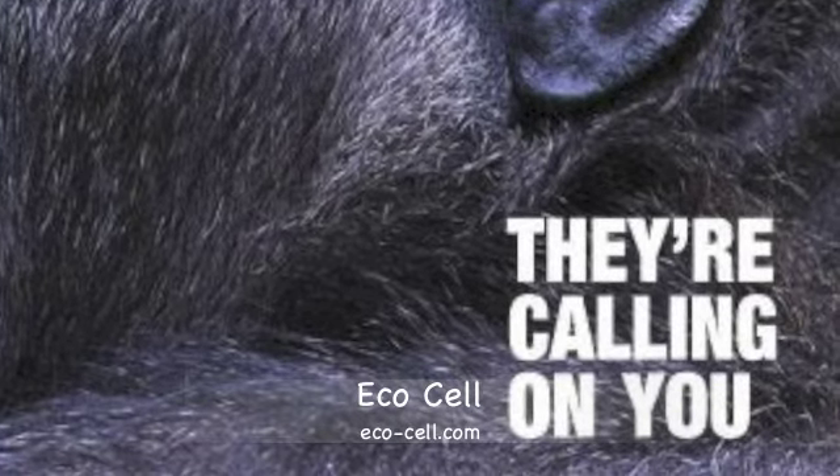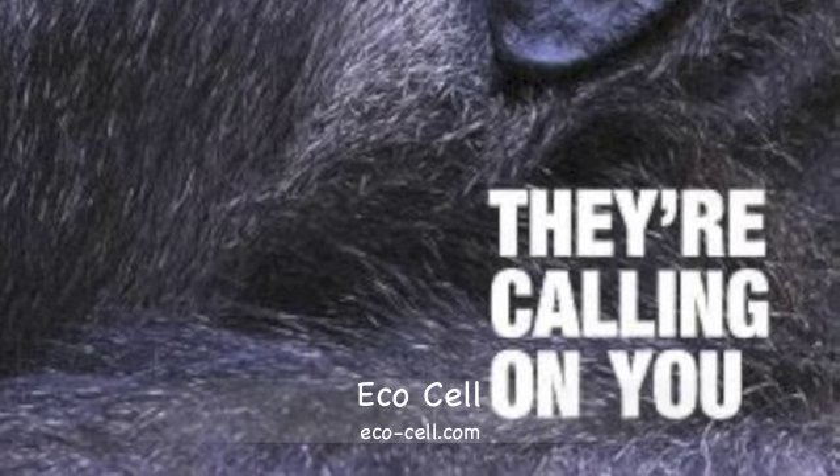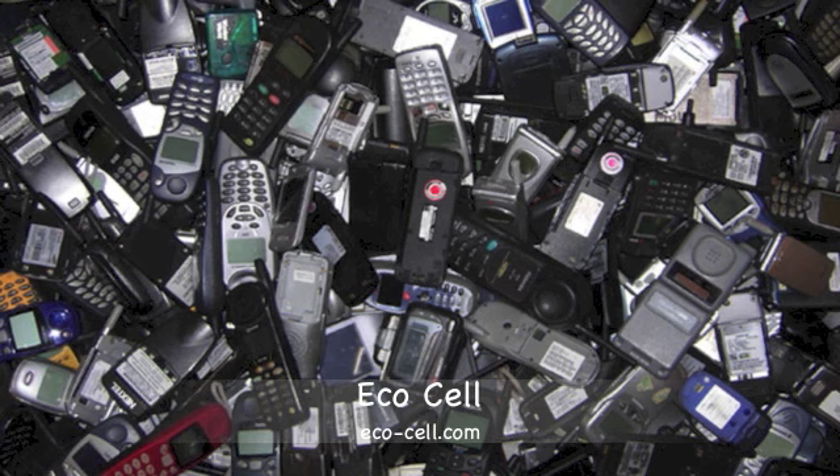There are many zoos and aquariums that are taking part in this program, and you can simply drop off your device if your zoo or aquarium takes part in this program.